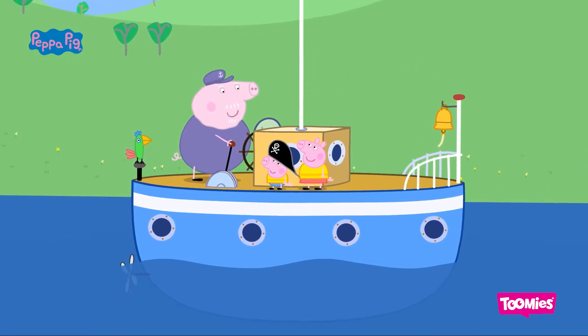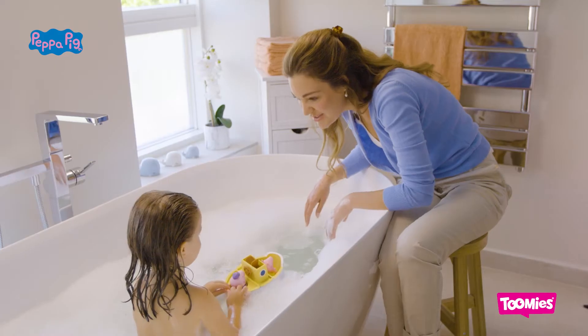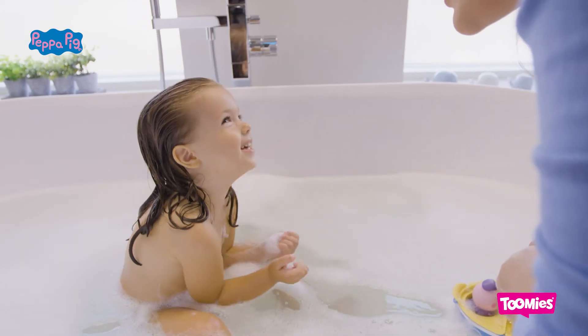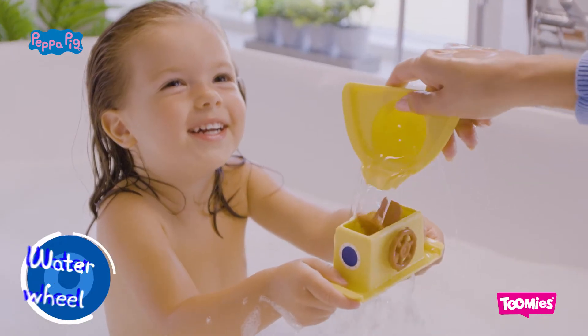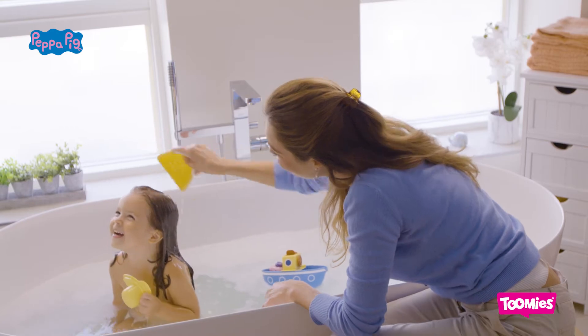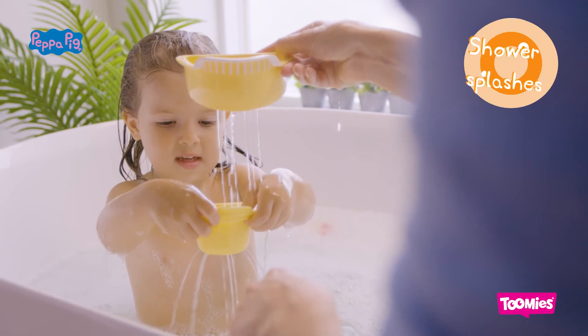I am the captain of this boat. Toomey's Grandpa Pig Splash and Pour Boat brings the world of Peppa Pig to bath time. There's four pouring pieces to interact with, providing endless Peppa Pig play in the bathtub for your little one. Oh Peppa, you do love to splash.